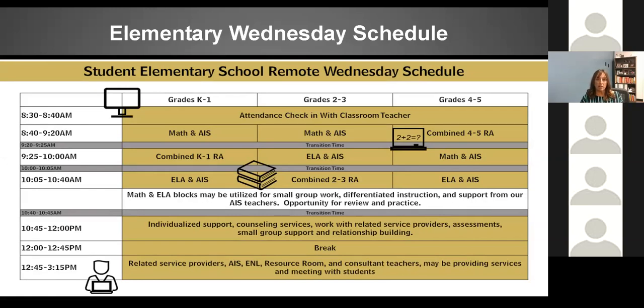On Wednesday for elementary, attendance will be taken each day between 8:30 and 8:40. Depending on grade level, different activities will happen — for example, grades K and 1 will have math from 8:40 to 9:20. One change from when we first shared these schedules is that between noon and 12:45 everyone takes a break, whether you're at home, in kindergarten, or in fifth grade. The afternoon time on Wednesdays will be for related service providers to work with students — AIS, ENL, resource room, consultant teacher services — that individualized time to meet with students.